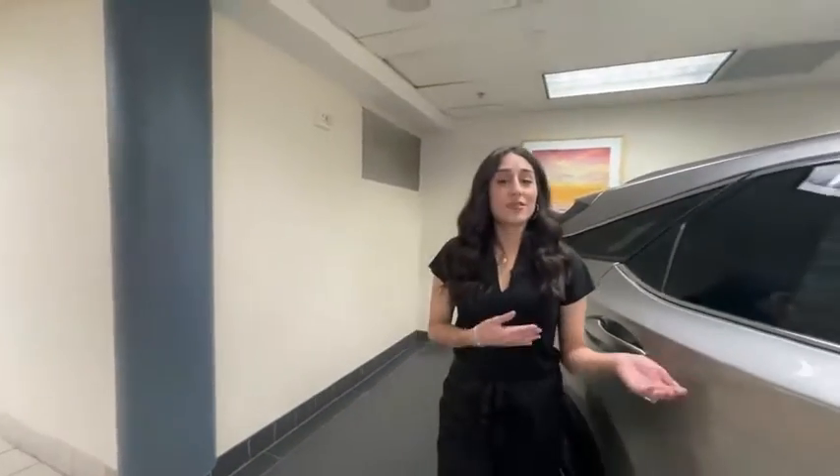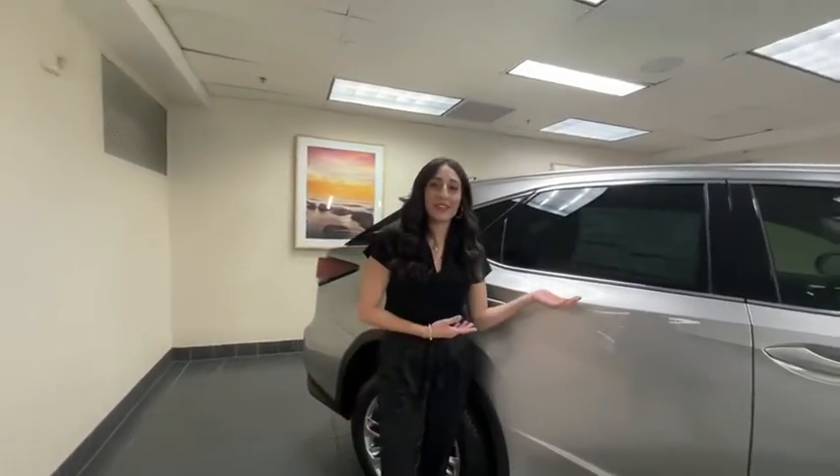So now that you've seen it in this video, come on down to Lexus of Las Vegas and check it out for yourself.